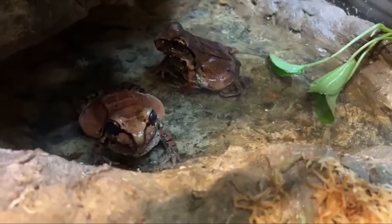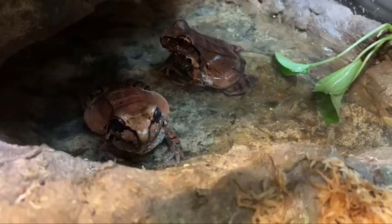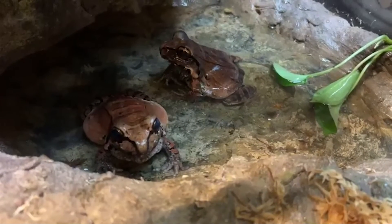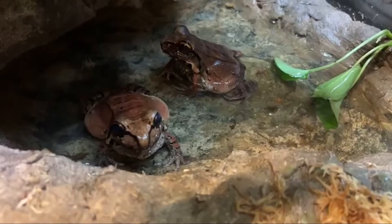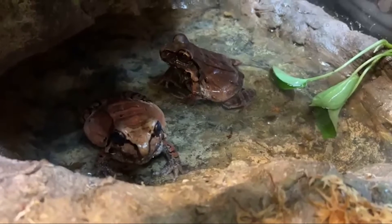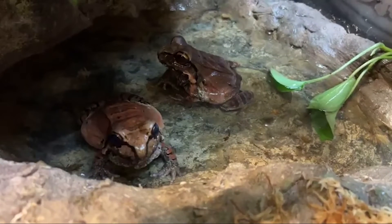These guys are not in danger — they're of least concern. Probably because they're just bigger than most other frogs, not highly sought after in the pet trade, and they're pretty well hidden when they are in the forest. So a lot of times people just don't tend to go view them.